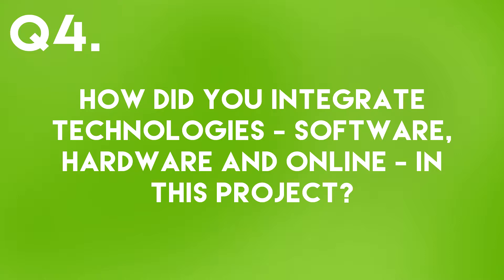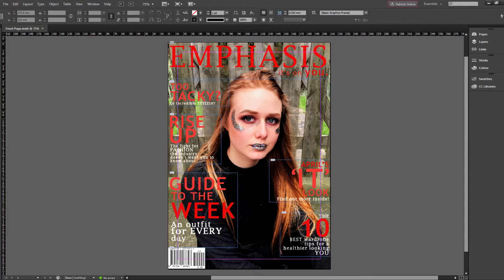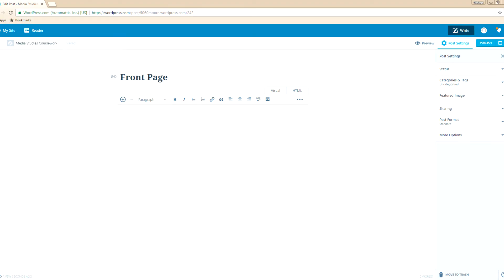Question 4: How did you integrate technologies — software, hardware, and online — in this project? I used my own computer and the computers at school to conduct research on the internet browser Google Chrome. Using this research I began to create my magazine by taking a variety of potential images with my iPhone 7 to be used on all three pages. I uploaded these images to Google Drive so I could easily access them both on the school computers and at home. Using both Adobe Photoshop to edit the images and Adobe InDesign to assemble them, I worked to create my front cover, contents page, and double page spread. During each stage in the production I uploaded my progress to my coursework blog. Thank you for listening to my Creative Critical Evaluation.